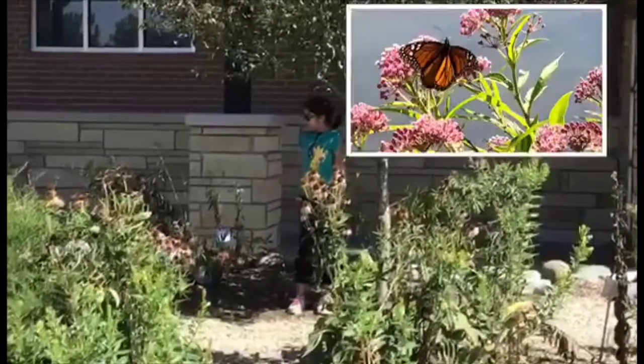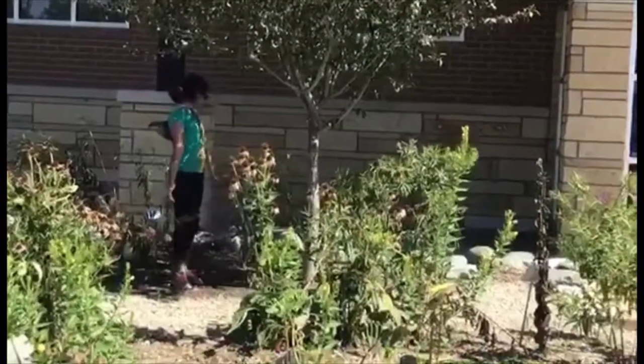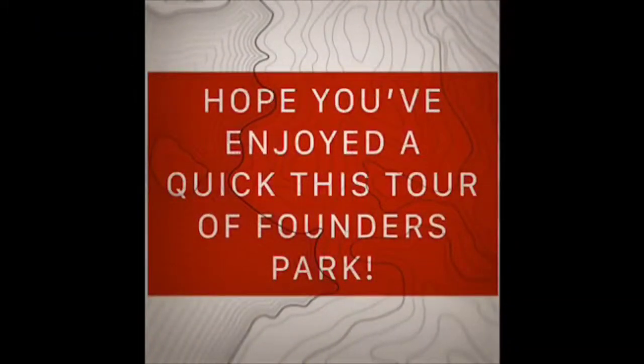To my right I have swamp milkweed, behind me I have butterfly milkweed, and to my left I have common milkweed. Hope you've enjoyed this quick tour of Founders Park!